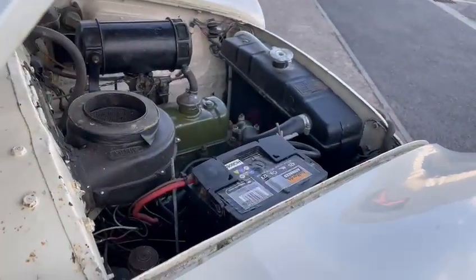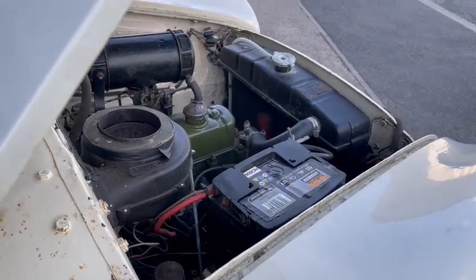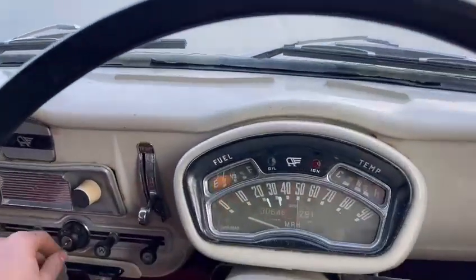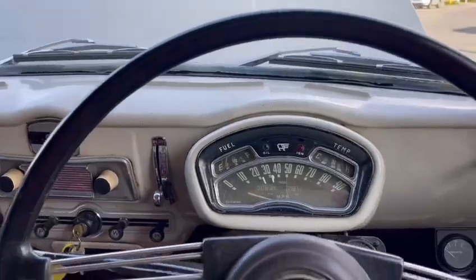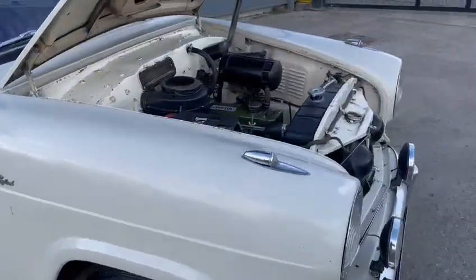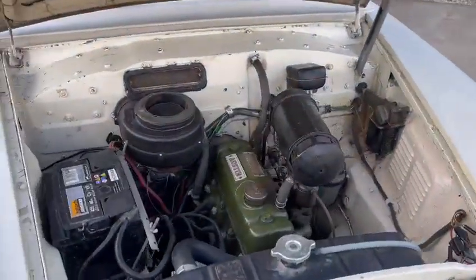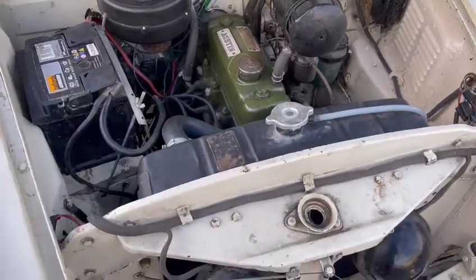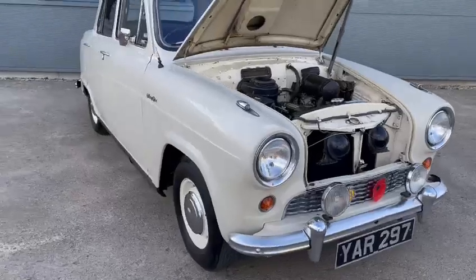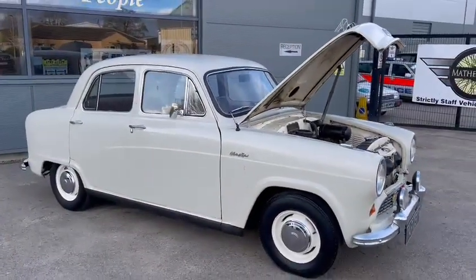Sweet little engine by the sounds of things. Good oil pressure. It'll be on display at Pickering, so please come down and have a look and see what you think. Yeah, little A50 for someone — that's about all I know for this one guys.